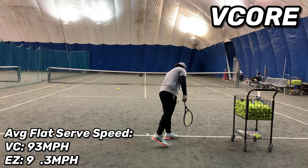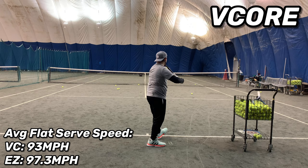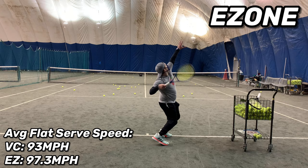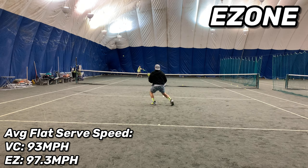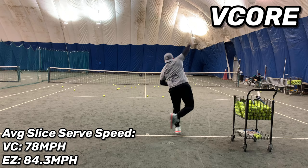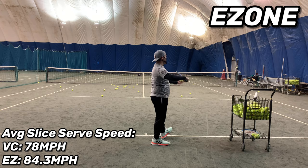The serve test is where these two frames really shined. Average flat serve speed on the V-Core was 93 miles per hour and on the EZONE 98 was 97.3 miles per hour — my fastest first serve speed of the year. Same thing going into slice serves: V-Core 78 miles per hour and EZONE 98 84.3 miles per hour. The serve test really showed how much power these rackets can generate when you're confident in a stroke, and these rackets really did reward me with a lot of pace.